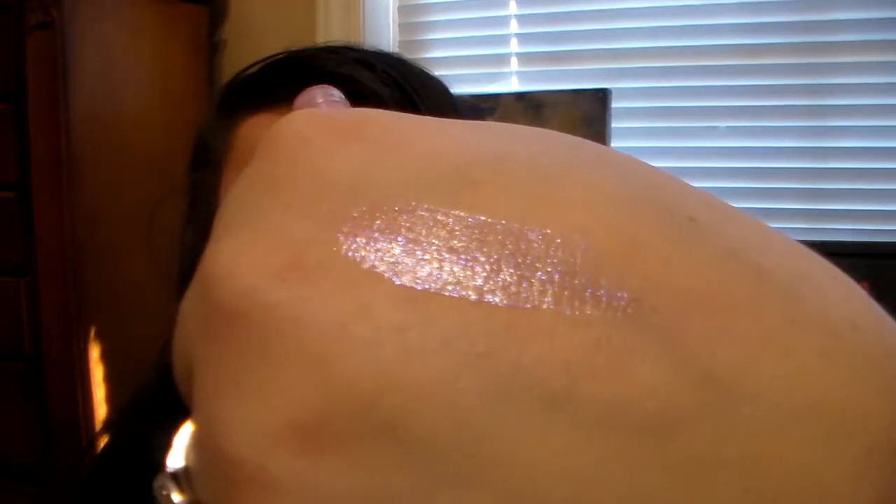What I have on my lips right now is the AOA Diamond Lip Gloss — I love this one. It's called Girl Power and it's probably one of my favorites. You can already see it on my lips, but I'll swatch it on my hand. See the iridescent shimmer in it? That and the mermaid one are my two favorites — I love them. Definitely keeping those in there.